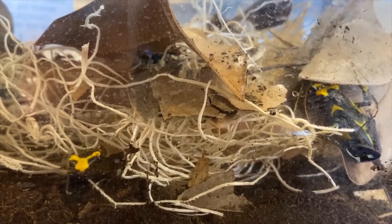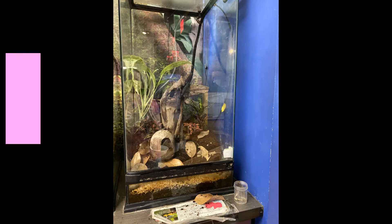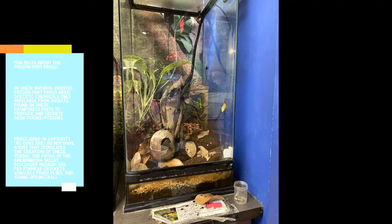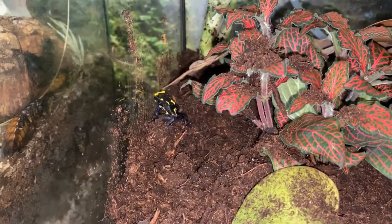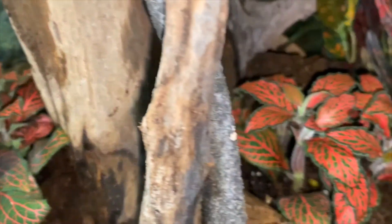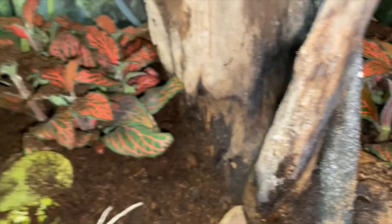These guys are very cool and they are looking forward to welcoming you back to the Discovery Museum when we reopen. We now have five poison dart frogs very happily back at home, ready for their next meal.